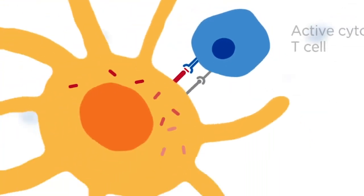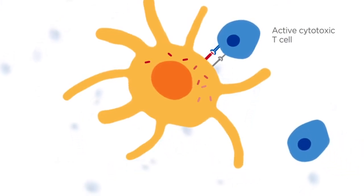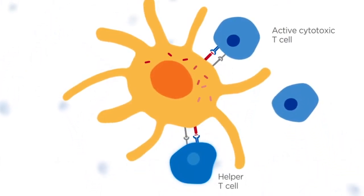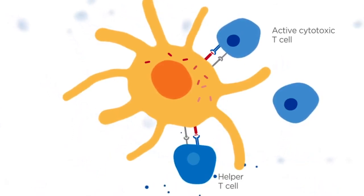The cytotoxic T cells become primed and educated to recognize and target tumor cells, whereas helper T cells become primed, which triggers release of cytokines.